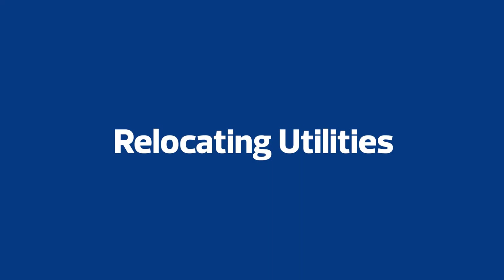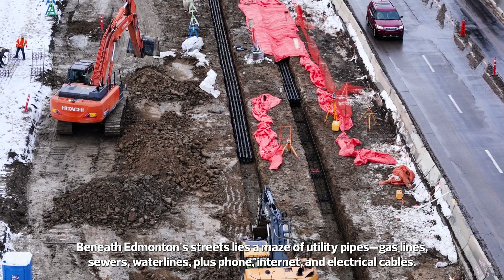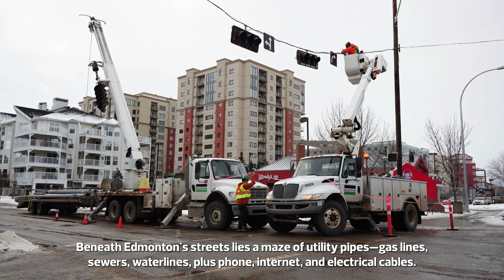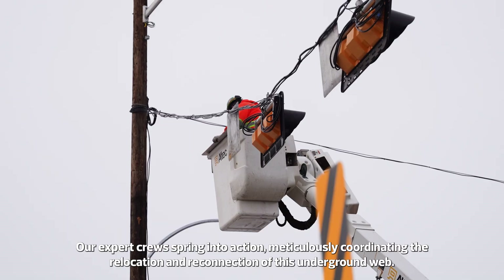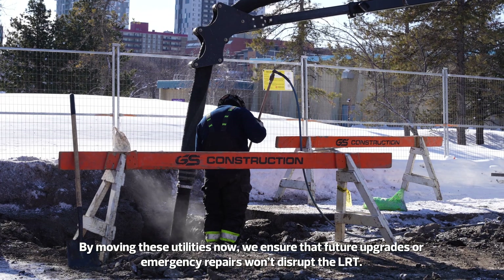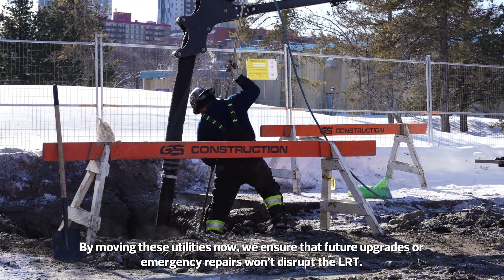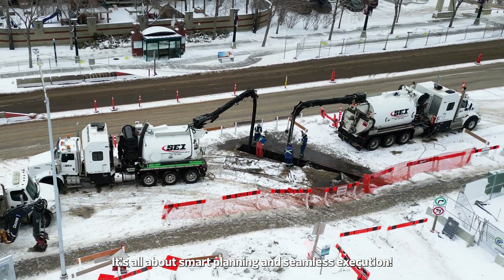Relocating Utilities. Beneath Edmonton's streets lies a maze of utility pipes, gas lines, sewers, water lines, plus phone, internet, and electrical cables. Our expert crews spring into action, meticulously coordinating the relocation and reconnection of this underground web. By moving these utilities now, we ensure that future upgrades or emergency repairs won't disrupt the LRT. It's all about smart planning and seamless execution.